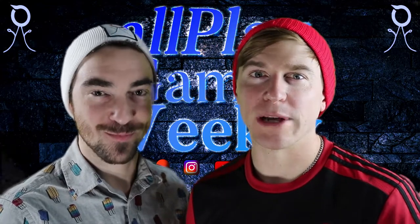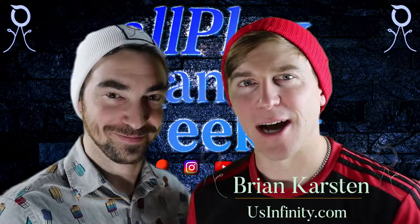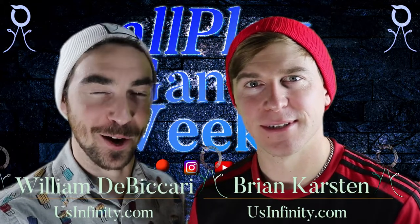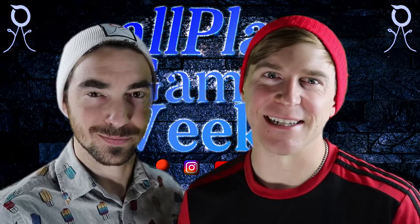Welcome to AllPlayGames Weekly, where we bring you a weekly dose of tech news, games, and inspiration. I'm Brian Karsten. I'm William D. Becari. Batten down the hatches and tighten your wagon wheels, pioneers. Let's get into it.